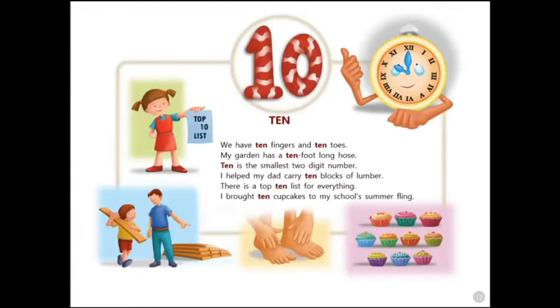Ten. We have ten fingers and ten toes. My garden has a ten-foot-long hose. Ten is the smallest two-digit number. I helped my dad carry ten blocks of lumber. There is a top ten list for everything. I brought ten cupcakes to my school's summer fling.